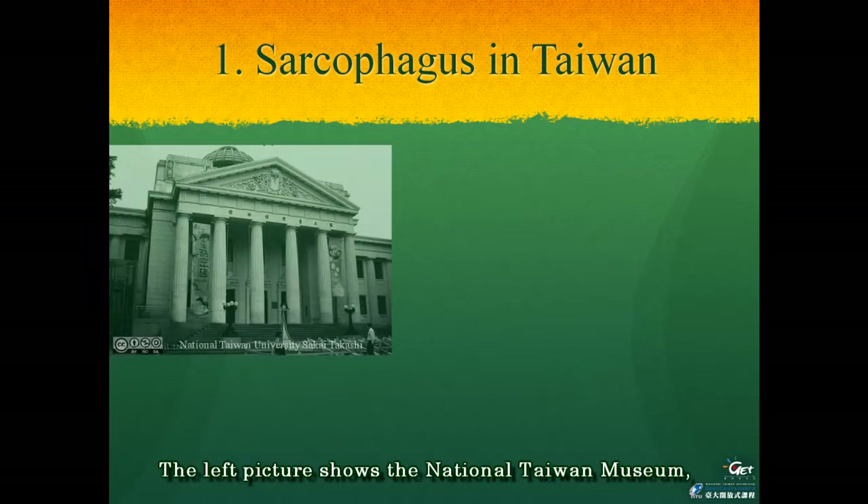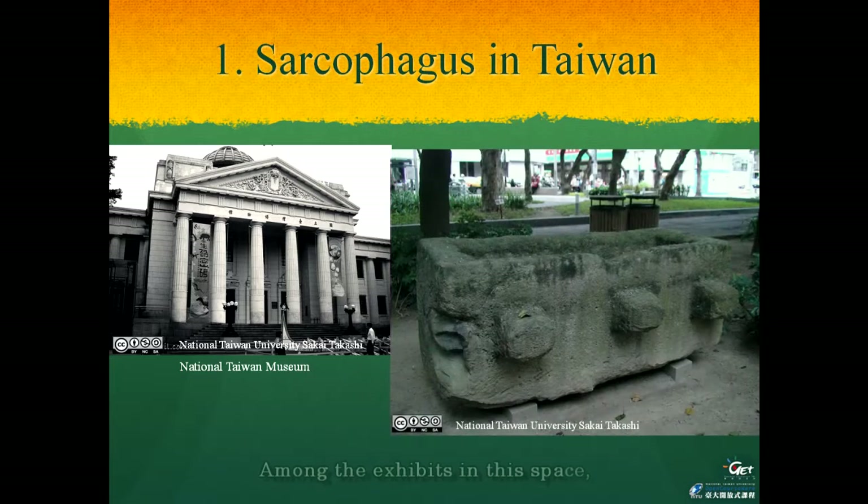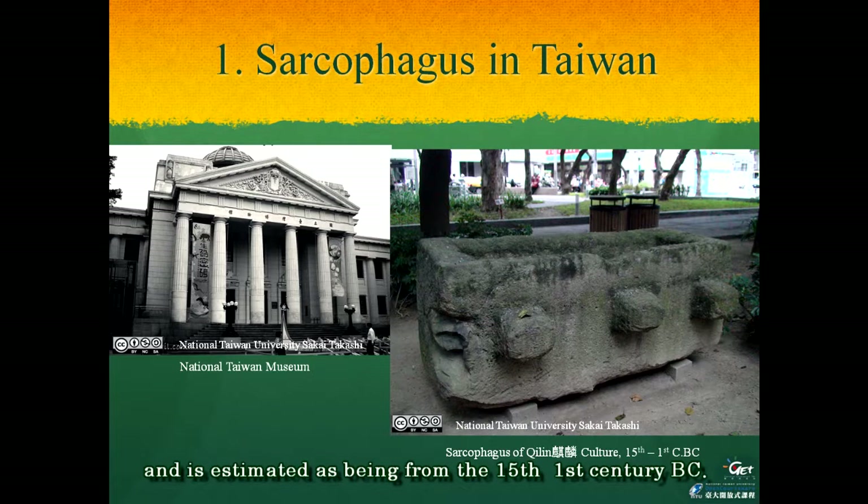The left picture shows the National Taiwan Museum located at 228 Memorial Park in Taipei. In front of this museum is a part of the park used specifically for field exhibition. Among the exhibits in this space, there is a cubic stone object shown in the right picture. This box-like object with three projections on each side is a sarcophagus from the Chirin culture, estimated as being from the 15th to 1st century BC.